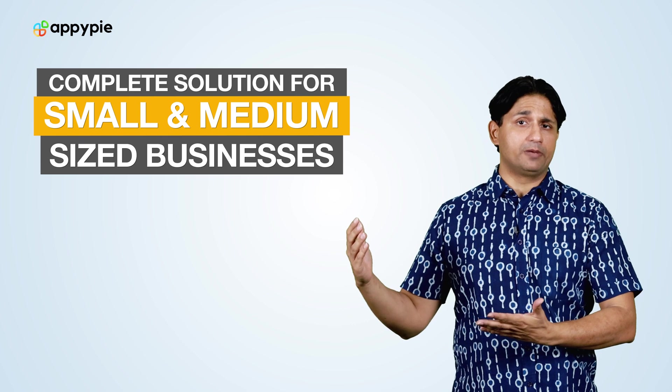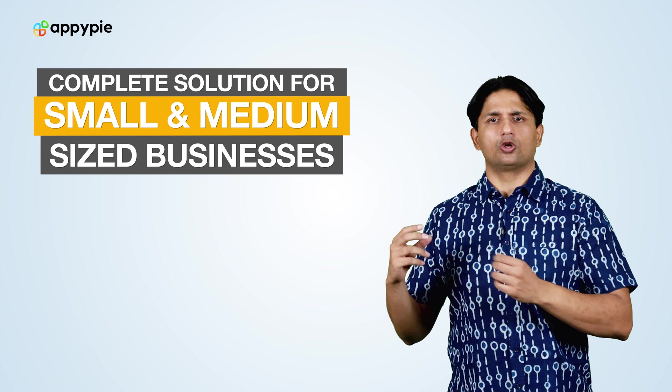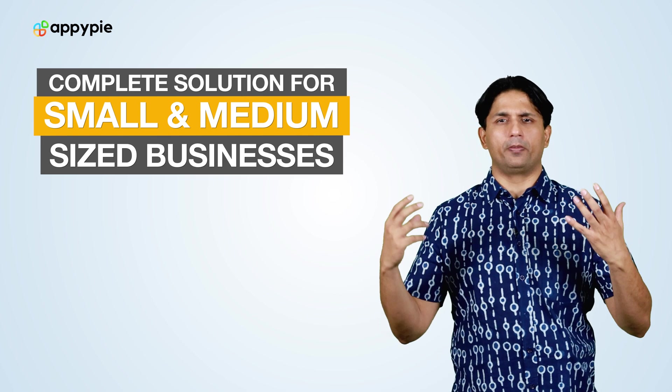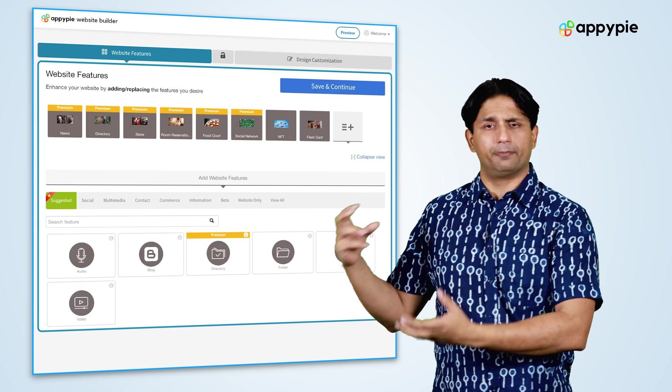By running a complete business, she means if she could create an app, create a website, host her email, and also have a domain set up — all using AppyPie. Yes, Pam, with AppyPie you can certainly run your business as we have a multitude of tools that you could leverage upon. For example, you can create your website using AppyPie's no-code website builder.